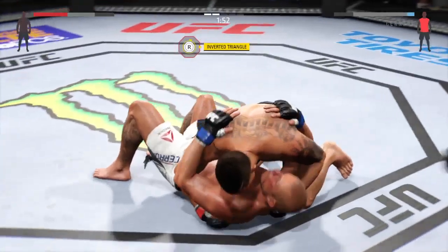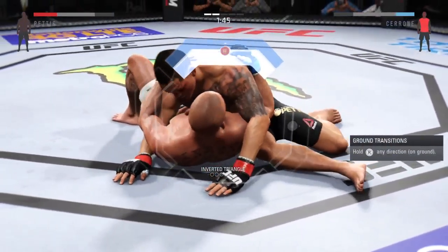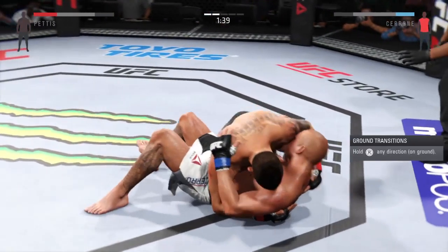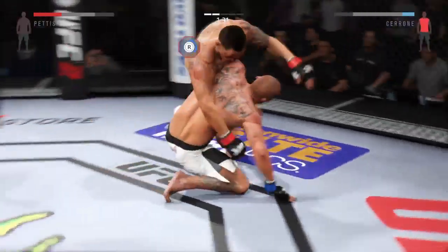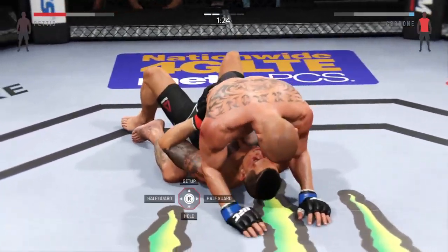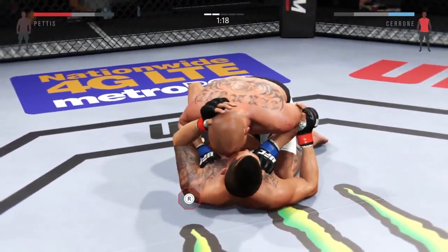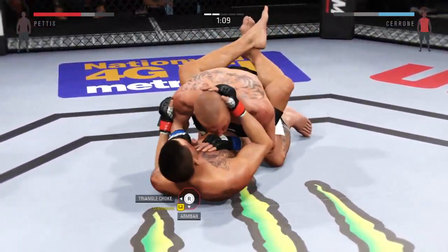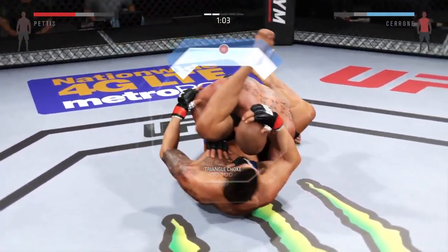He got the takedown. He's got a submission attempt. And he's free. He's inside control here. He's out of it. He's got full guard here. Looking for a triangle — throws one leg over the shoulder.